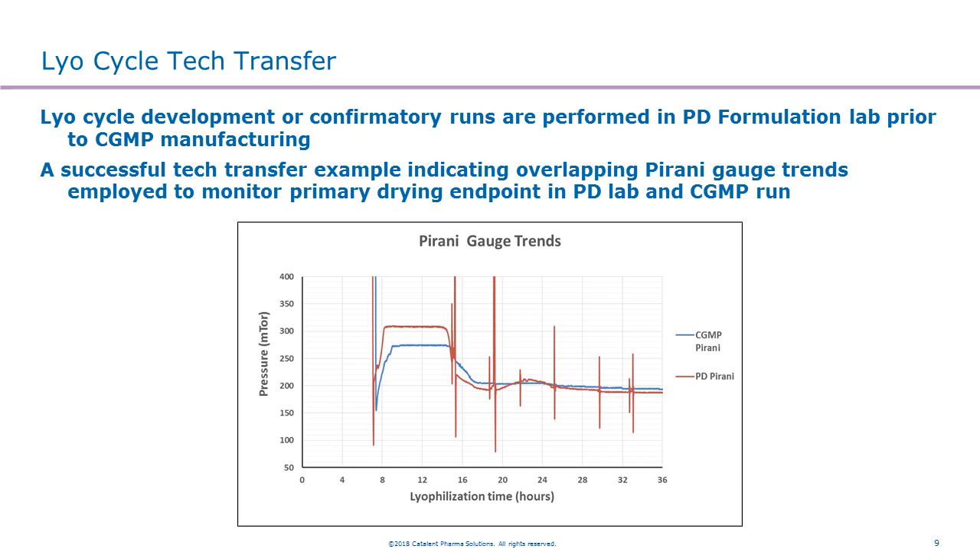Another case for process development is our lyophilization cycle transfer. Here at Catalan, in the lab, we have a LyoStar instrument in the PD lab. We typically use that instrument for cycle development and run confirmation runs, then tech-transfer those cycles directly into our manufacturing-scale lyophilizer. Both lyophilizers have primary Pirani gauges, and you can see the good overlapping between the two gauges showing a successful tech-transfer for the primary drying and secondary drying phase. We have done this successfully for more than a handful of molecules and formulations.